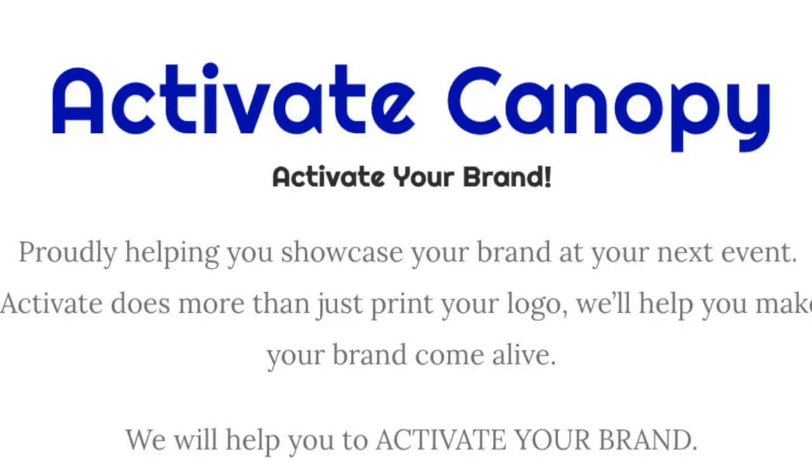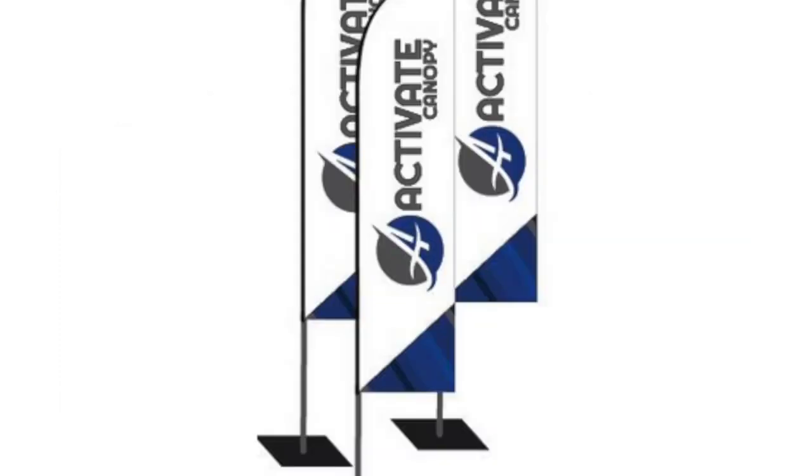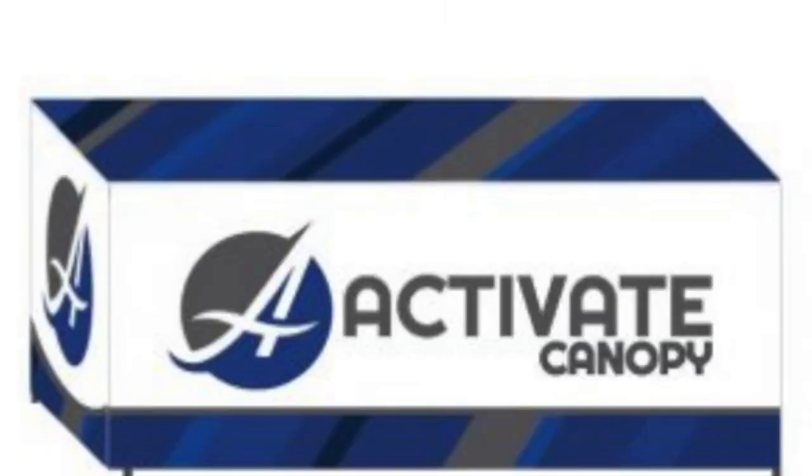Hi, I'm Rusty. I'm actually the owner of Activate Canopy, and we are really involved in the running industry. Running and soccer are probably our two biggest industries. I also help run the operations for a traveling 5K series, so I understand race directors' needs and the participant experience side. You can use branding and our products to help make your race stand out and more memorable, which will in turn bring runners back to future races.